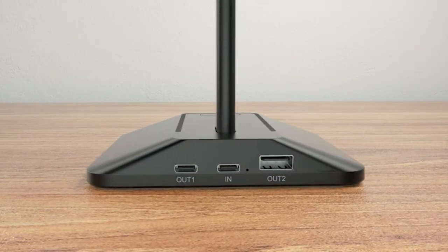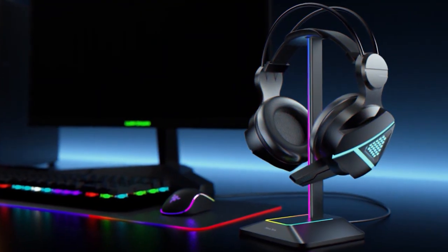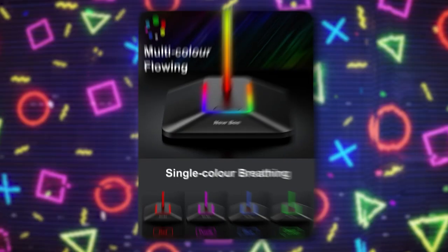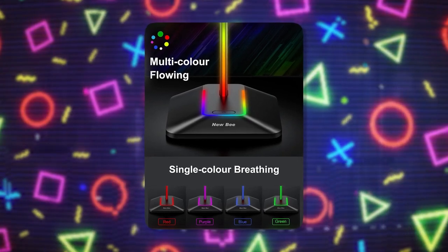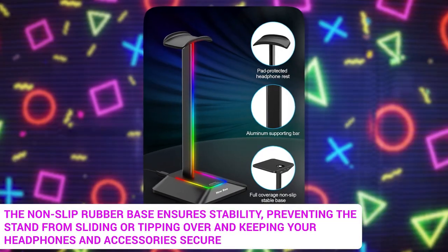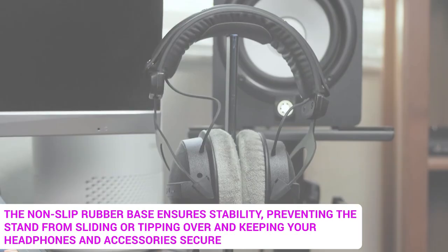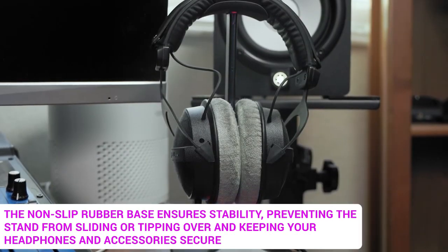The built-in USB-C and USB charging ports allow for convenient device charging while keeping your headphones easily accessible. Seven different light modes provide customizable RGB lighting, adding a visually appealing element to your desk. The non-slip rubber base ensures stability, preventing the stand from sliding or tipping over and keeping your headphones and accessories secure.